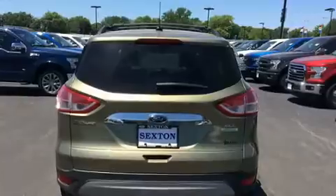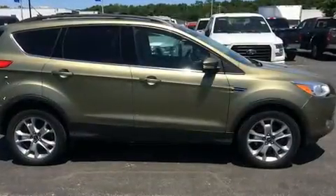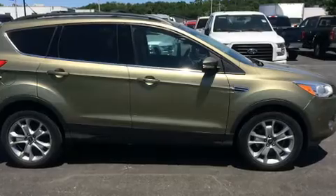A wealth of standard features mean that you no longer have to sacrifice, like heated seats, a built-in garage door transmitter, fully automatic headlights, rear wipers, and remote keyless entry.